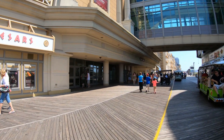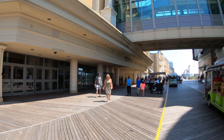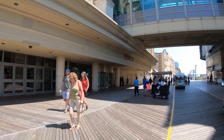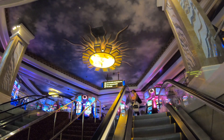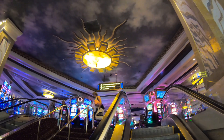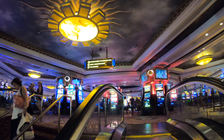Caesars purchased this property back in 1977, knowing that gambling was eventually going to come to Atlantic City. Back then it was a Howard Johnson's — it was 11 years old, 11 stories, and had 425 rooms. Needless to say, that was a nice fixer-upper purchase, and they've done some improvements to the property since.